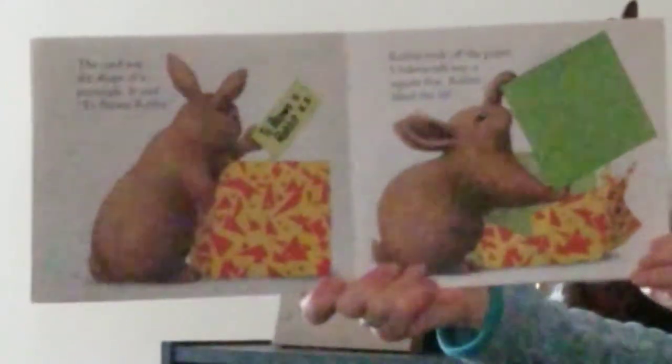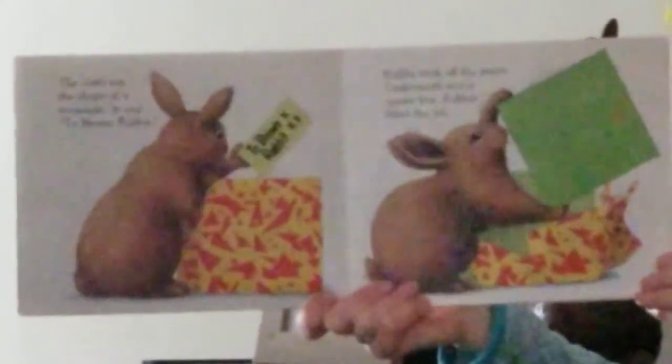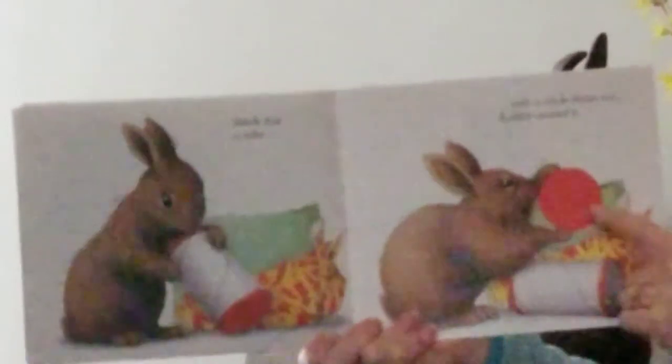Rabbit took off the paper. Underneath was a square box. Rabbit lifted the lid. Inside was a tube with a circle shape on top.